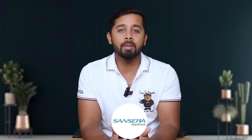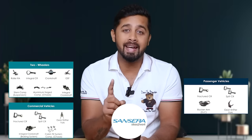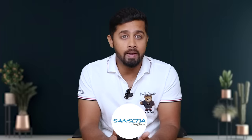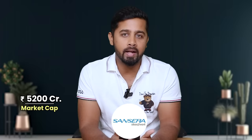Fourth stock is Sansera Engineering — an auto engineering company that manufactures components for two-wheelers, passenger vehicles, commercial vehicles, off-road, and the agriculture sector, with top clients in each area. Interestingly, Sansera has also diversified into the EV segment as well as aerospace, which will drive future growth. I have done a detailed video on the company. In the last one year its share price has jumped from 700 rupees to 1,000 rupees and recently there is just an 11% fall. Currently it commands a market cap of around 5,200 crore and is trading at a PE ratio of 30.